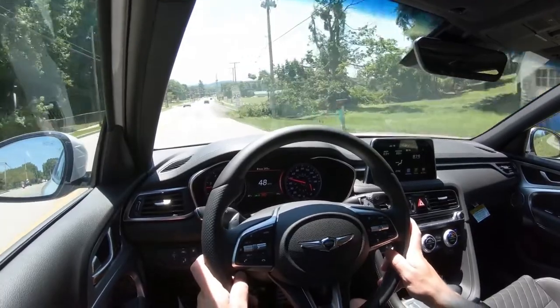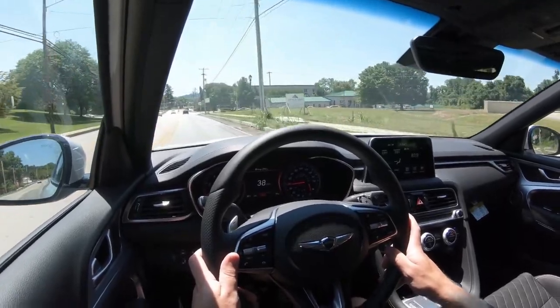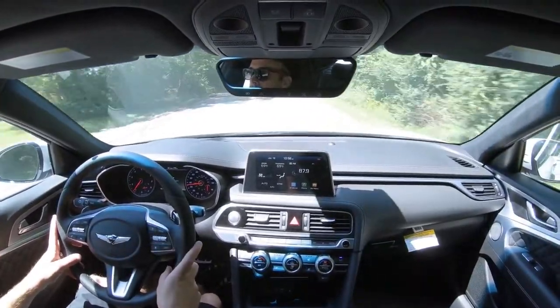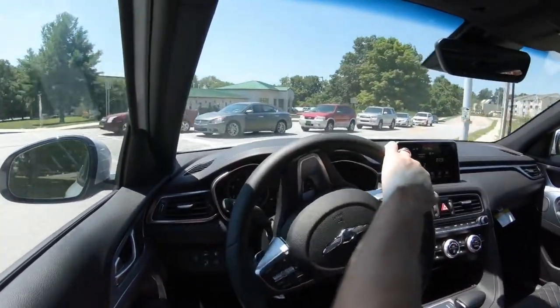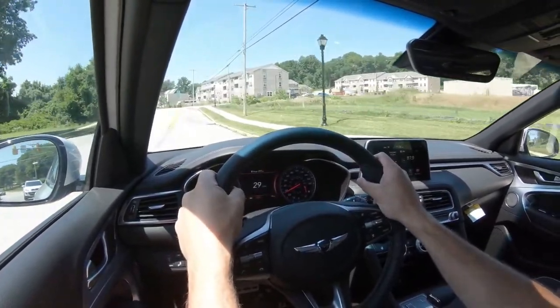With the Sport package equipped today, the ride quality is fine — soaking up road imperfections well. However, comparing with and without the adaptive damping suspension is a night-and-day difference. Without it you can feel a lot more road imperfections, so if you want a smoother ride in the G70, definitely go with that suspension setup.